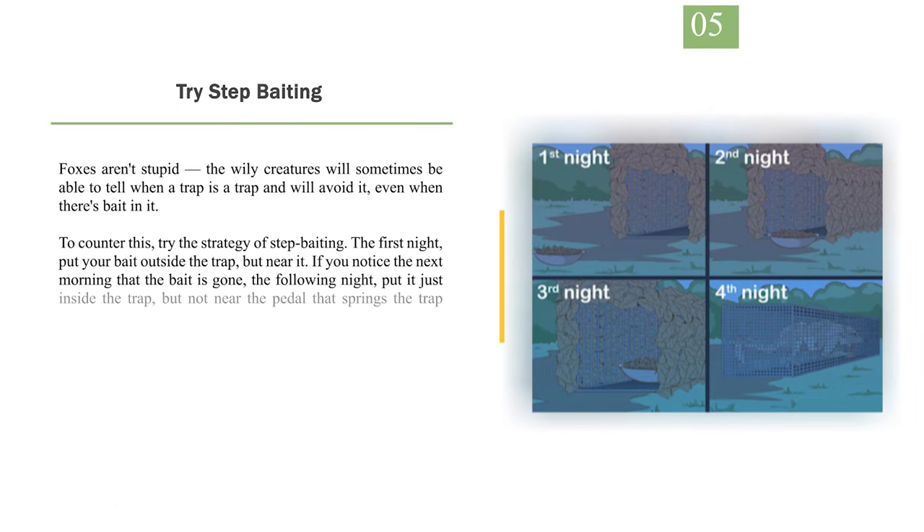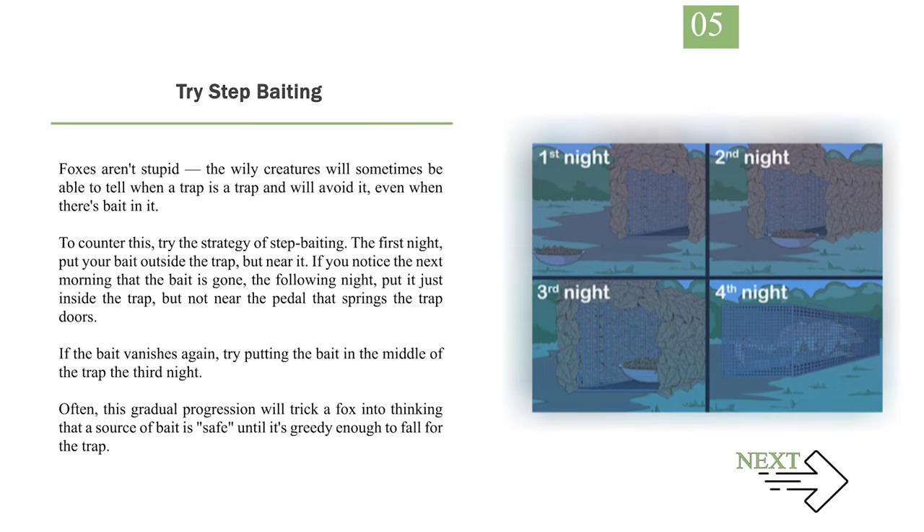Number 5: Try step baiting. Foxes aren't stupid — the wily creatures will sometimes be able to tell when a trap is a trap and will avoid it, even when there's bait in it. To counter this, try the strategy of step baiting. The first night, put your bait outside the trap but near it. If you notice the next morning that the bait is gone, the following night put it just inside the trap, but not near the pedal that springs the trap doors. If the bait vanishes again, try putting the bait in the middle of the trap the third night. Often, this gradual progression will trick a fox into thinking that a source of bait is safe until it's greedy enough to fall for the trap.